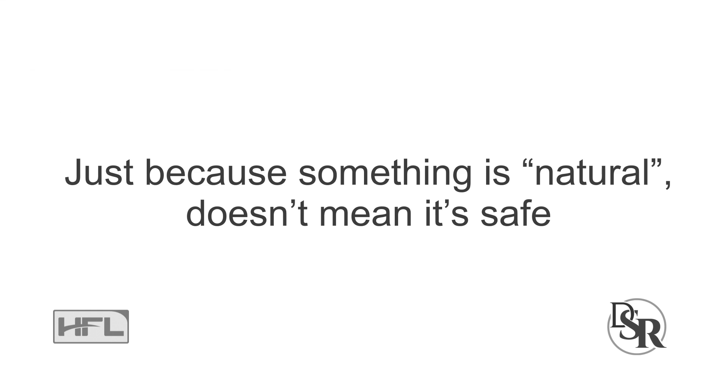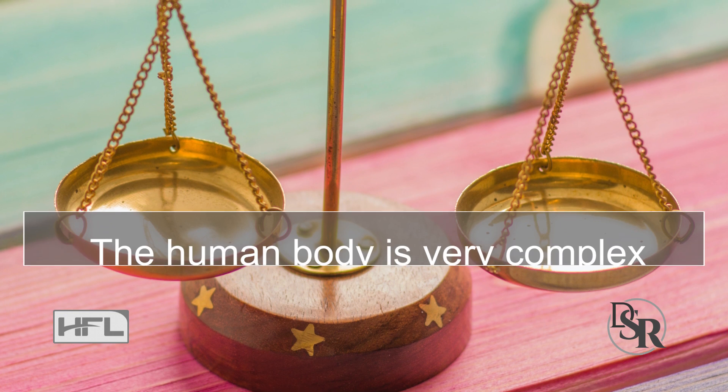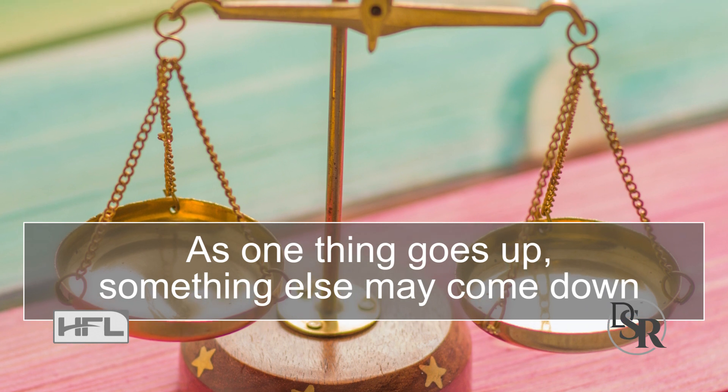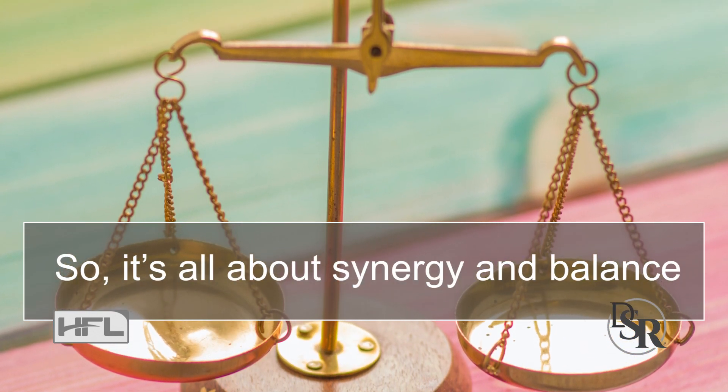Here are some warnings. Just because something is natural doesn't mean it's safe or doesn't create imbalances when taken alone or in the wrong form. Remember, the human body is very complex and there are lots of checks and balances. As one thing goes up, something else might come down and create deficiencies. So it's all about synergy and balance.